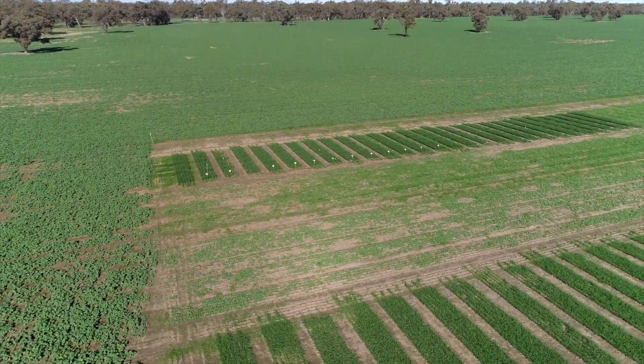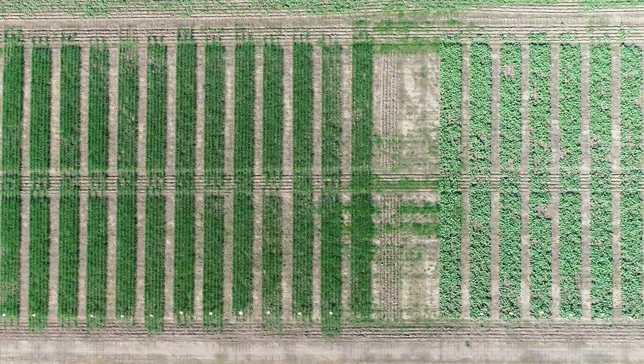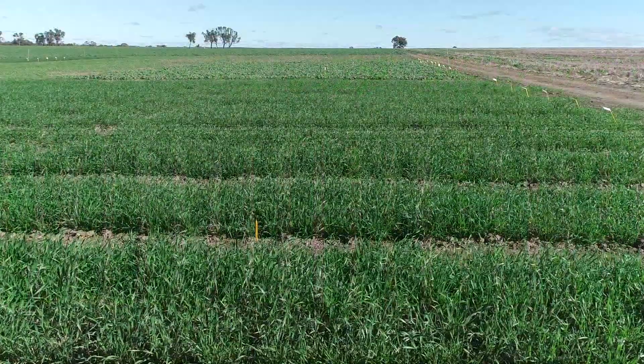Welcome to FMC's dedicated Horsham site looking at Overwatch, our new pre-emergent herbicide. We're using digital technology to try and bring this to you with the current circumstances with isolation and the likes. I hope you get to enjoy the tour, looking at what we've got in the site.